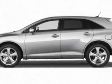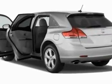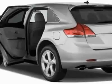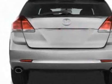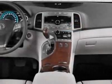This Venza boasts a 2.7-liter in-line-four engine and has a 6-speed automatic transmission. Additional options for this vehicle include the roof rack, 5-piece carpeted floor trunk mat set, convenience package, and the 50-state emissions.